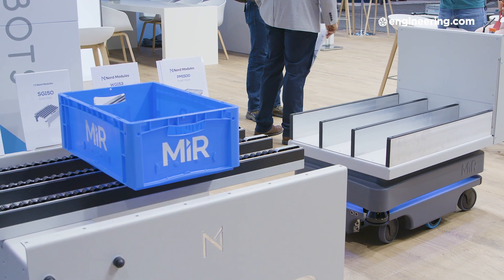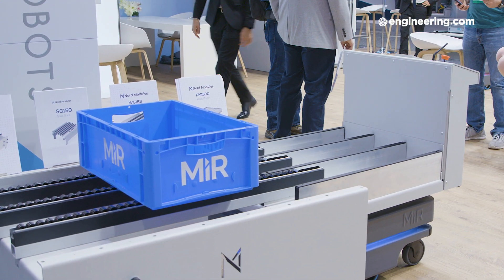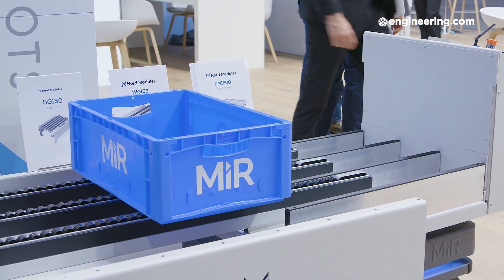Oftentimes in the past, there were not any standard modules. That is what we are bringing to the MIR robots right now. So the integrators or the distributors can more easily execute on their plans and they don't have to do a lot of engineering and safety approvals. What we bring to the market is standard modules for the MIR robots that are already safety approved.